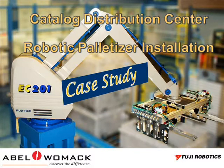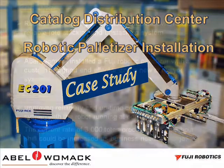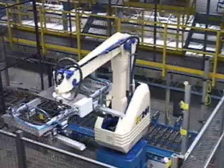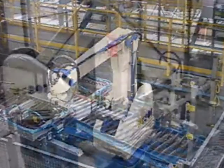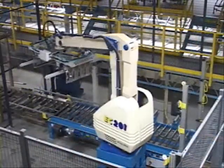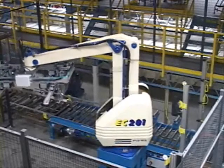Thank you very much. The video you are about to watch is one of our new offerings from Fuji Robotics. The Fuji EC-201 robotic palletizer was recently installed at a large catalog distribution center in Freeport, Maine.